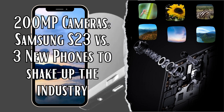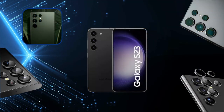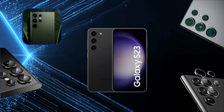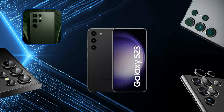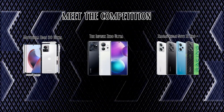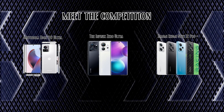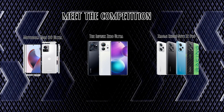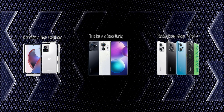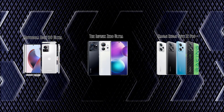What's up, tech junkies? Today, we've got an epic camera showdown. We're pitting the revolutionary Samsung S23 with its mind-boggling 200MP camera against four new contenders here to shake up the industry. The competition includes the Motorola Edge 30 Ultra, the Infinix Zero Ultra, and the Xiaomi Redmi Note 12 Pro Plus — all armed with impressive camera setups. But can they hold a candle to Samsung's 200MP behemoth?